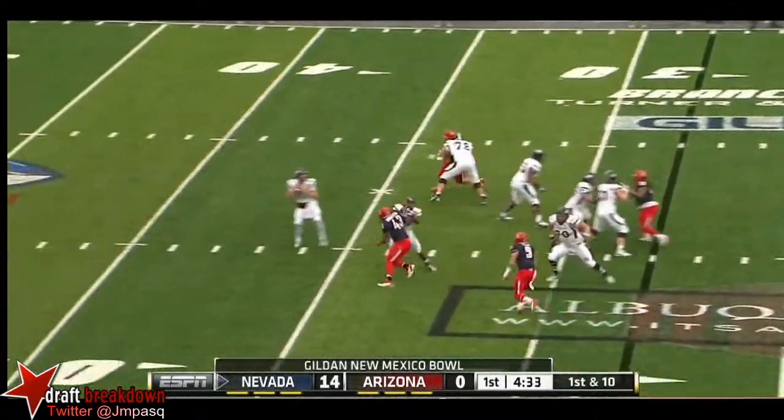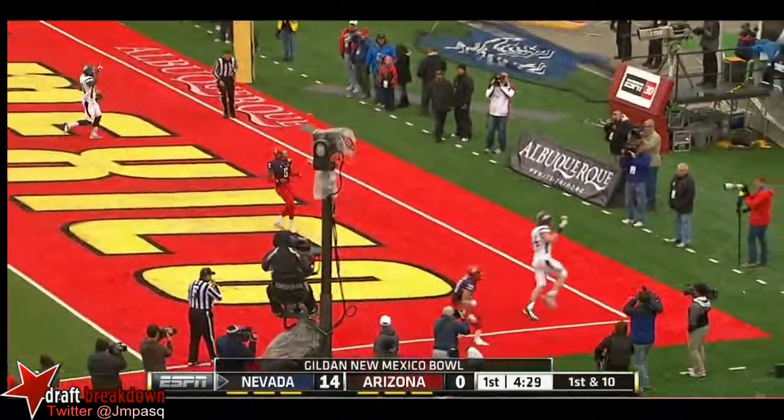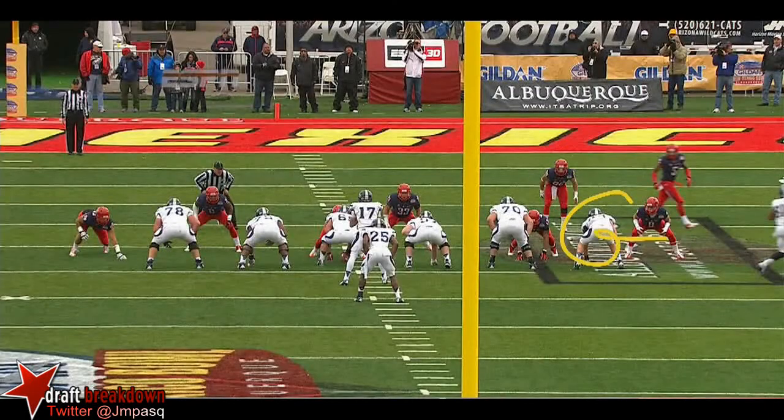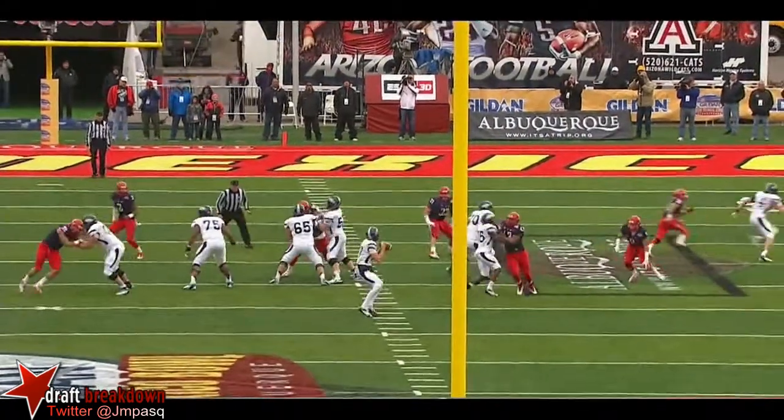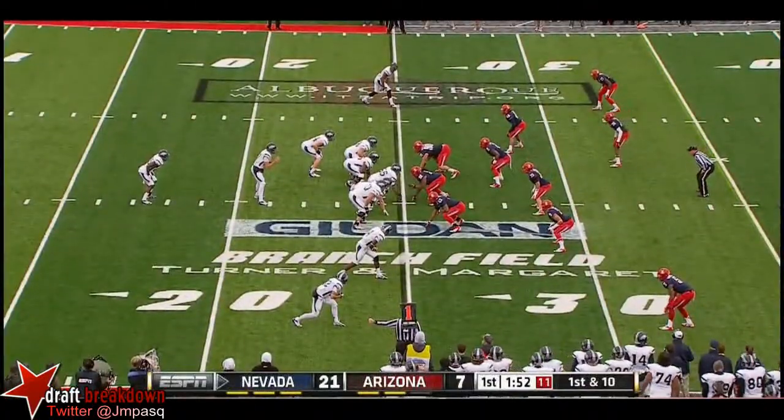A play-action fake for Fajardo — he'll do exactly that, looking for Sudfeld again. Touchdown, Sudfeld again! Watch: he's going to go out to the flat, run a little wheel route — a post-wheel route combination. Fajardo so nicely, great touch pass in pretty good coverage. Fajardo and an offensive mastermind like Chris Ault.